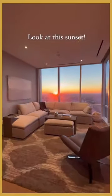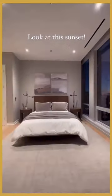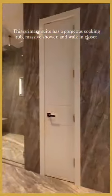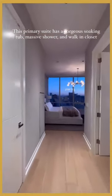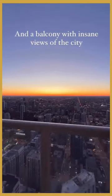Look at this sunset. This primary suite has a gorgeous soaking tub, massive shower, and walk-in closet. And a balcony with insane views of the city.